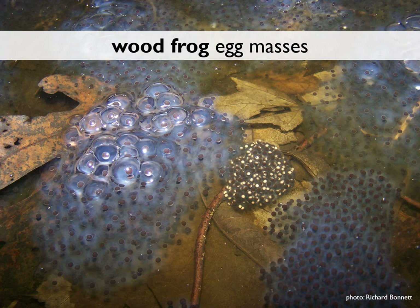Shortly after they're deposited, egg masses start to absorb water and increase in size. The mass to the bottom right is probably half a day old. The one to the left may be several days old. By the time they're done, they'll be the size of softballs.